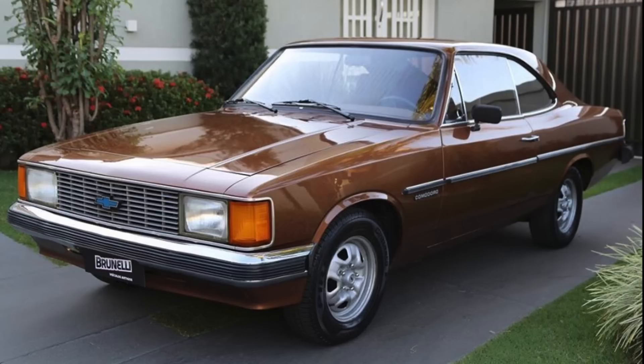In fact, the name Opala is generally accepted to be a combination of Opel — the name of GM's German subsidiary — and Impala, the range-topping Chevrolet for many years in the United States.